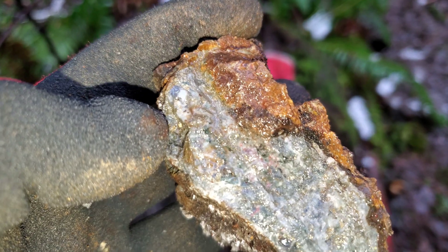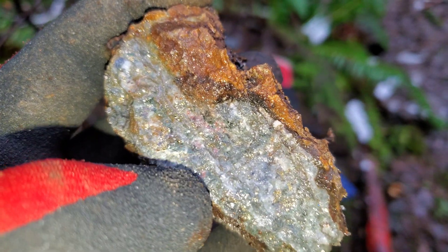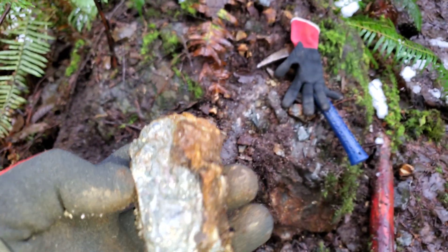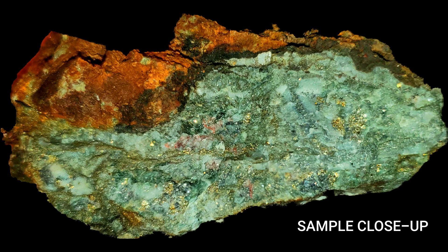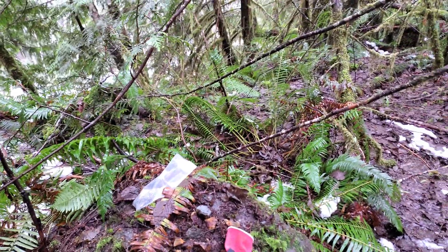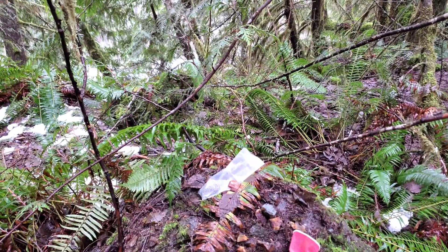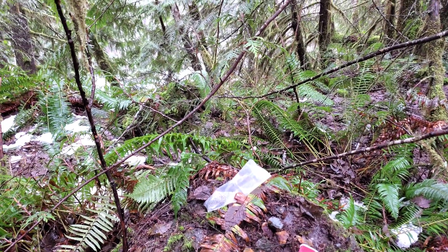Everything is wet so it's hard to see, but you have sphalerite right there, all in there. There's a little bit of chalcopyrite and a little bit of pyrite. Up on the main road we'll take a look at that after.